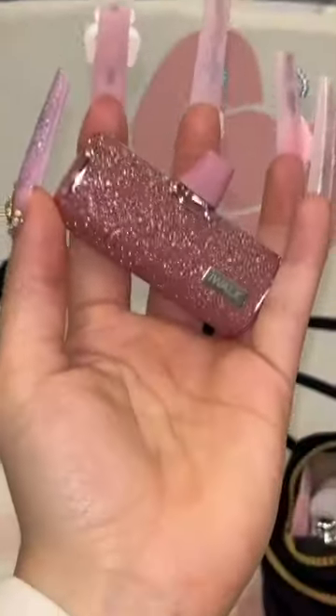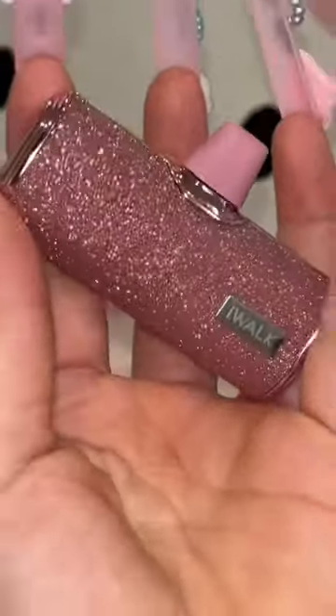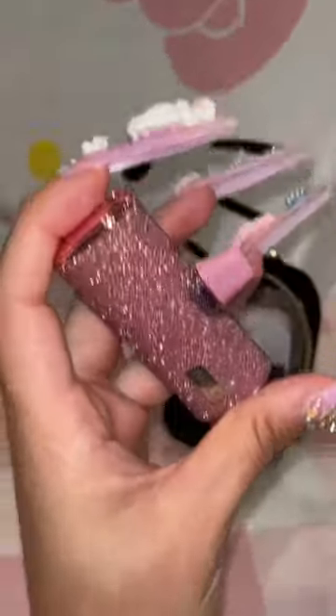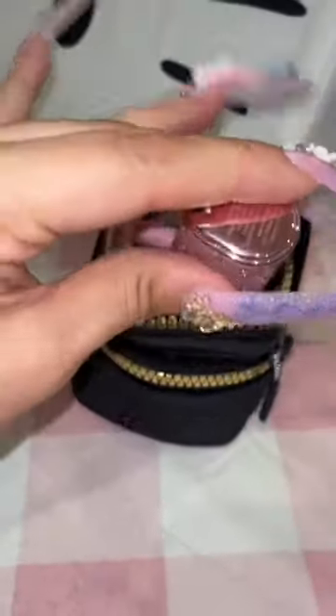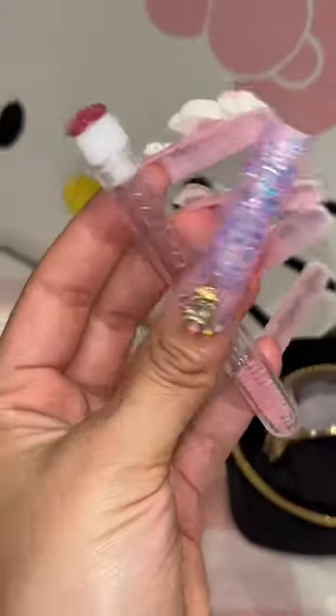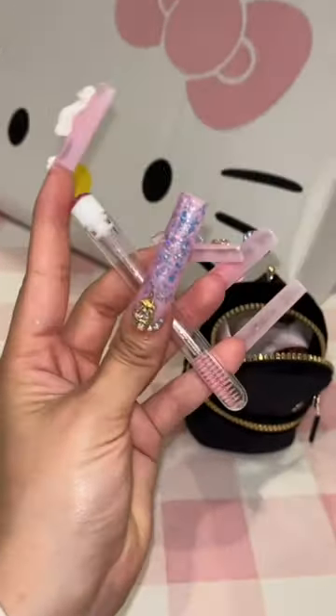The Dior lip oil is my go-to lip product — she fits right inside. One of my personality traits is my phone is always dead, so having an iWalk charger with me at all times is a necessity — putting her in right here. And when you have your lashes done, you always need to carry a spoolie; I like this one because it's covered.